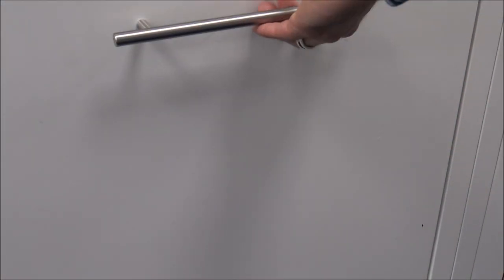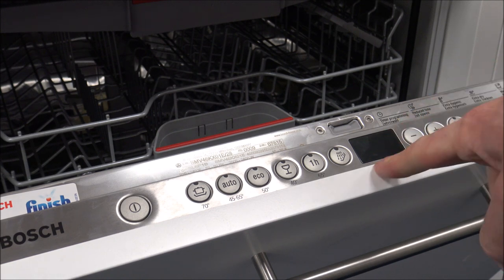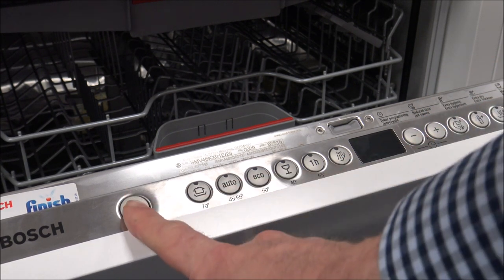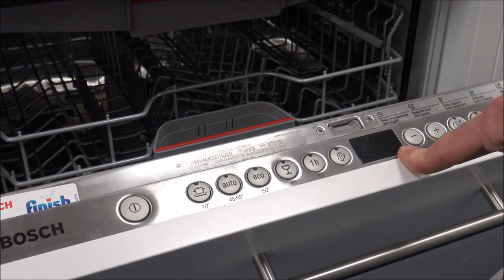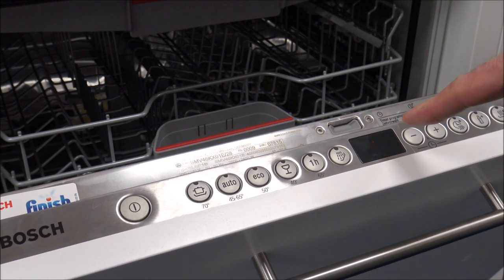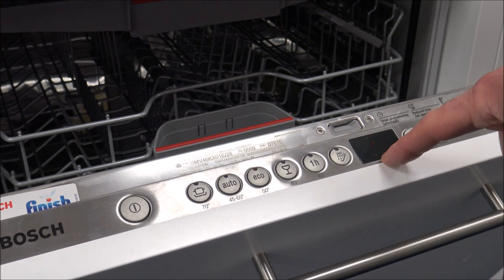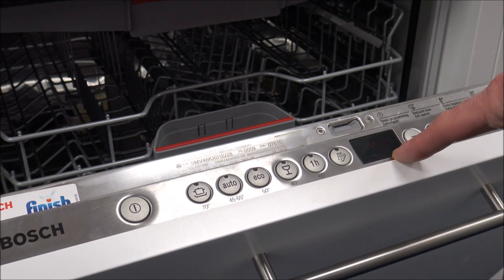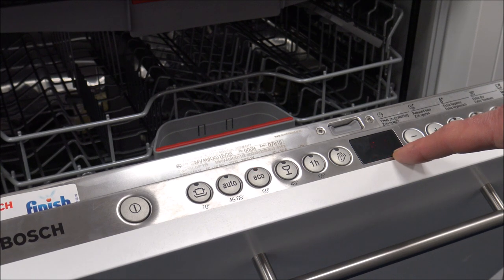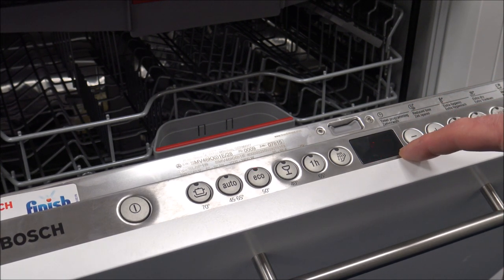On integrated dishwashers, when you open the door quite a few do have a display in the middle showing you the time remaining in the program. Some people will say: when the dishwasher's working, you can't see what's going on. If you go for a semi-integrated dishwasher that solves the problem because the display is still on the front.